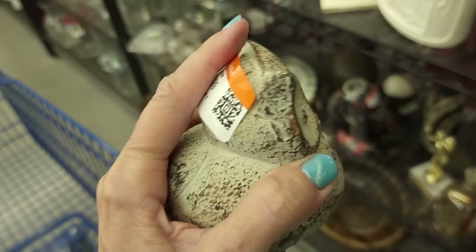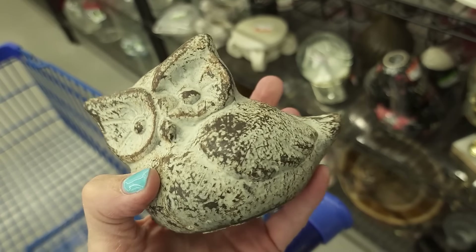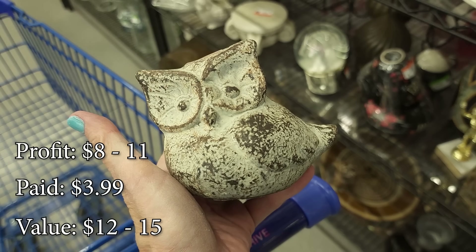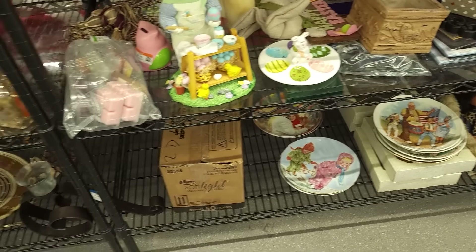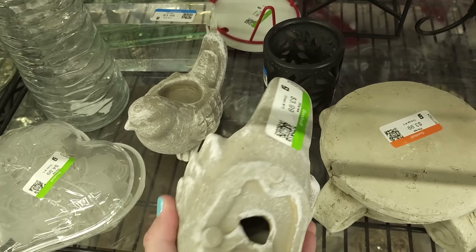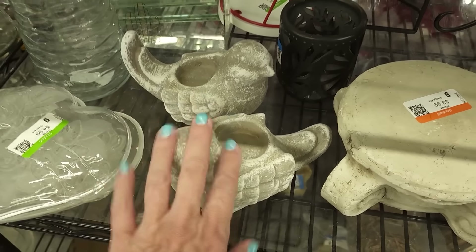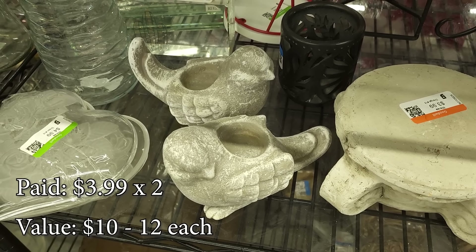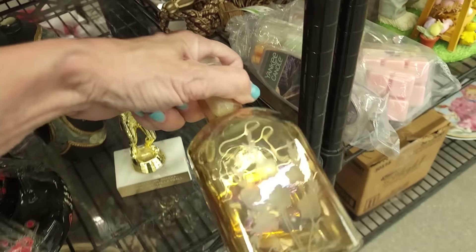I did find this little cast iron owl and I'm wondering, is he a bank? I don't want to peel the sticker. No, I don't think he's a bank — I think he's just hollow inside, like a cast iron. For $3.99, we'll grab him. I just saw a bag of all those little warmer things at the last store I was at. People are getting rid of them now, they don't like them anymore.